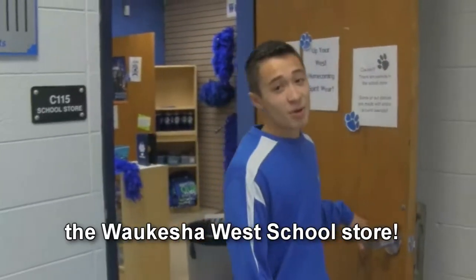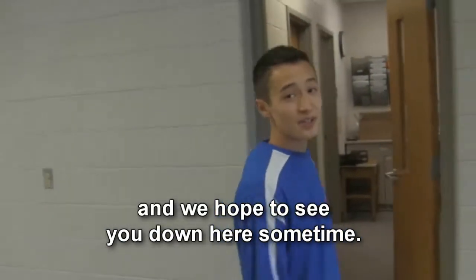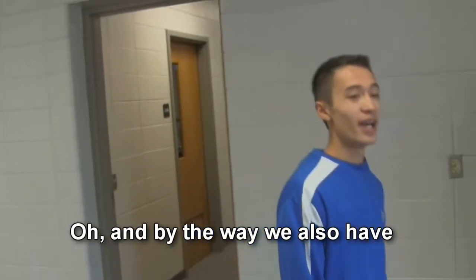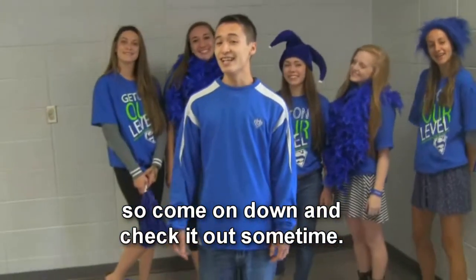So there you have it — the Waukesha West school store. We hope you like what we have and we hope to see you down here sometime. Oh, and by the way, we also have this awesome Waukesha West apparel. So come on down and check it out sometime.